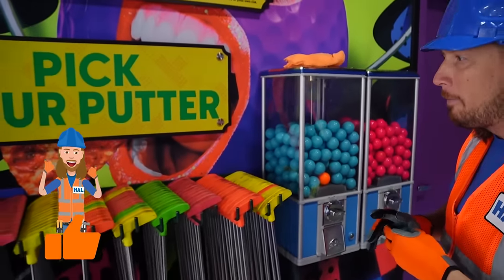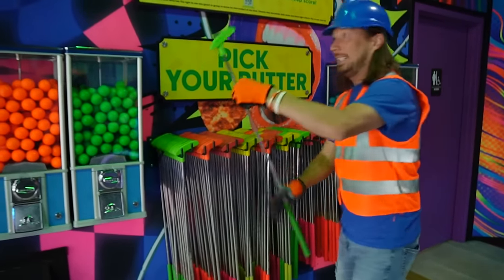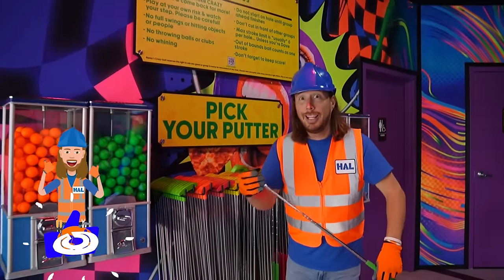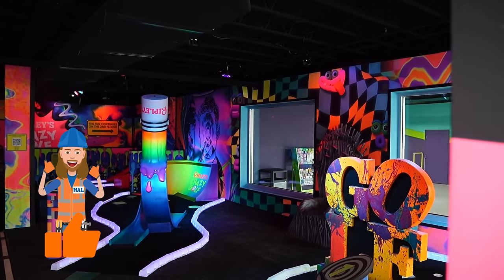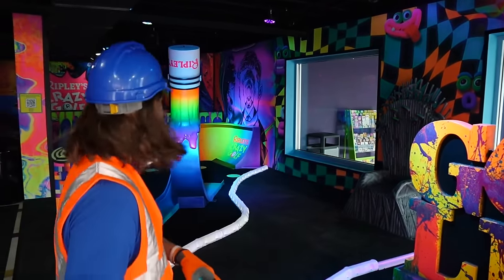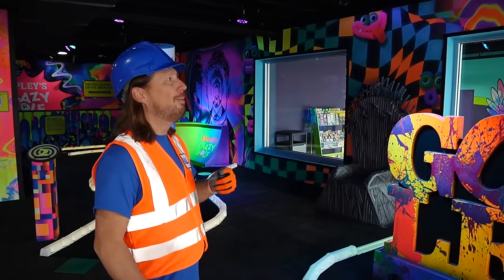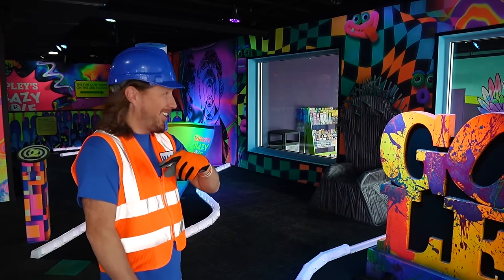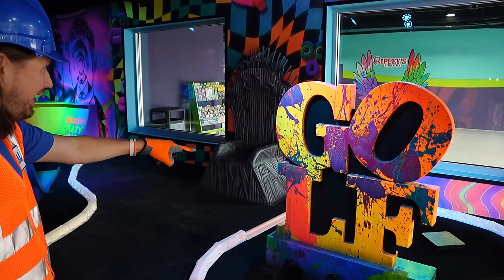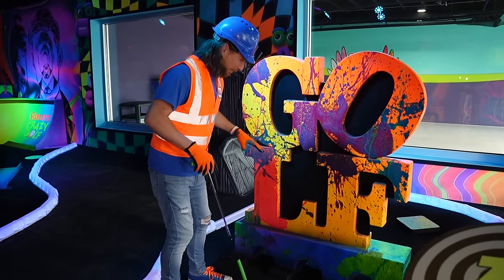Now we just got to pick out the perfect putter. They've got all different sizes. I think this might be the right size for me. This place really does look crazy. I think we're going to have a lot of fun. Mini golf is one of my favorite sports to play. We're here at hole number one and it says G-O-L-F. It looks like there's paint splattered all over the place.